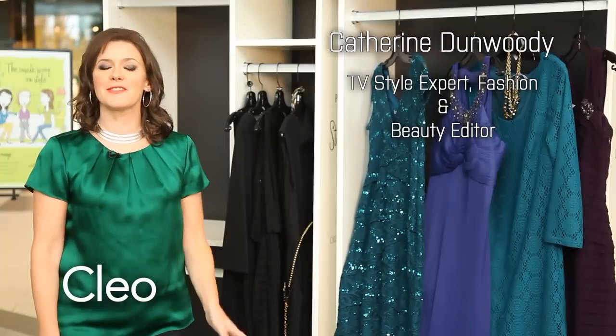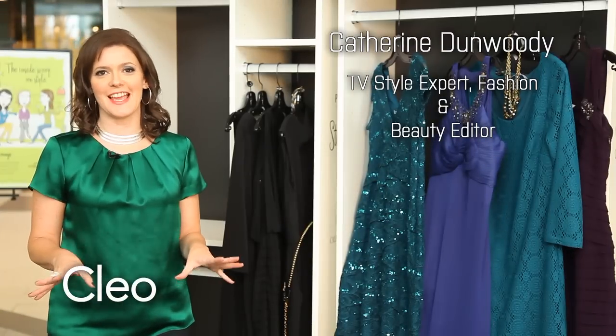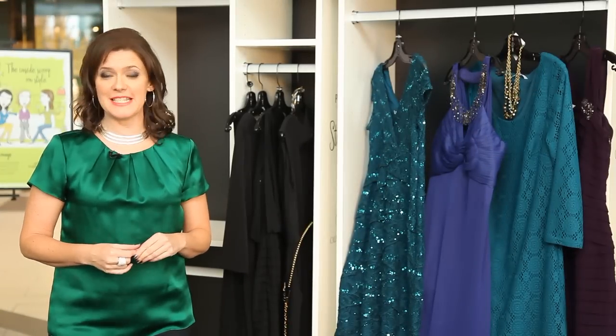Can you show me some new cocktail dresses for the party circuit? I found some gorgeous little dresses at Cleo, in both regular and petite sizes.